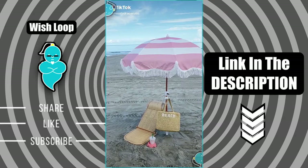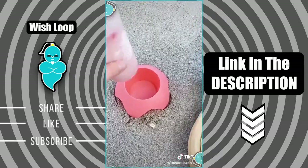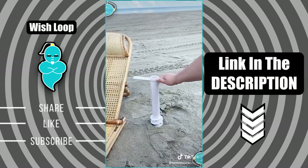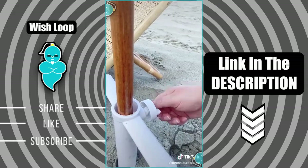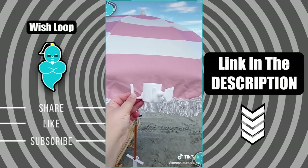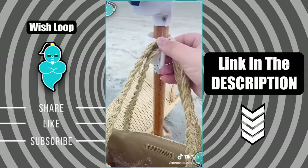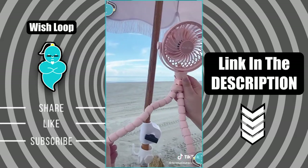Amazon beach and summer must-haves. First up are these cup holders designed for the sand — they're really sturdy so you'll always have a spot for your drink and they come in a bunch of different colors. Next up is this anchor so you never have to worry about your umbrella falling over — just bury it in the sand, place your umbrella inside, and turn it until it's tight. Then there's this hook you can attach directly to your umbrella to hold your bag or purse. And last up is this mini fan with flexible legs so you can keep cool at the beach or pool.